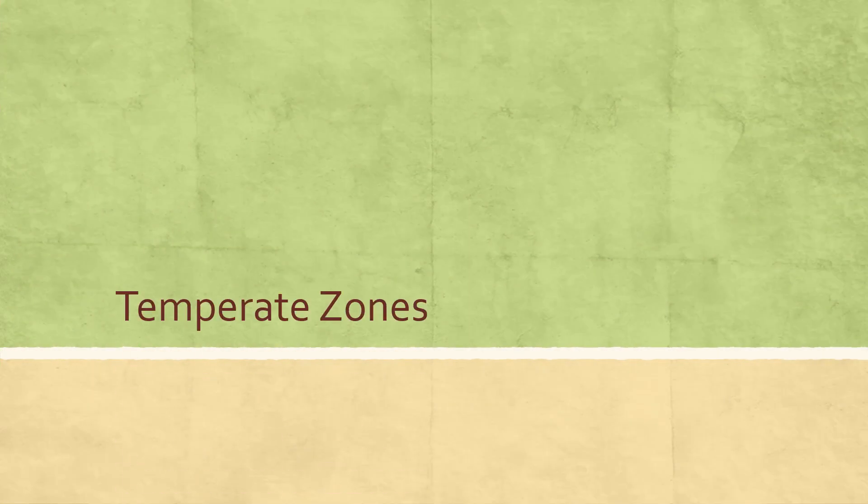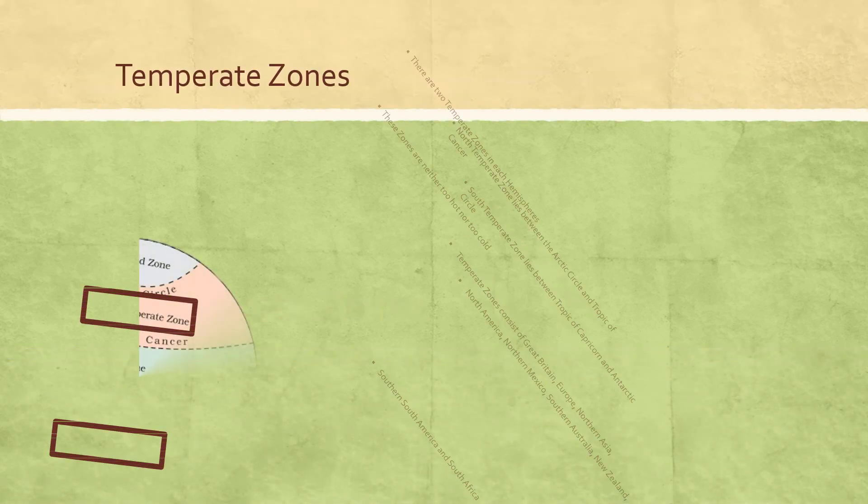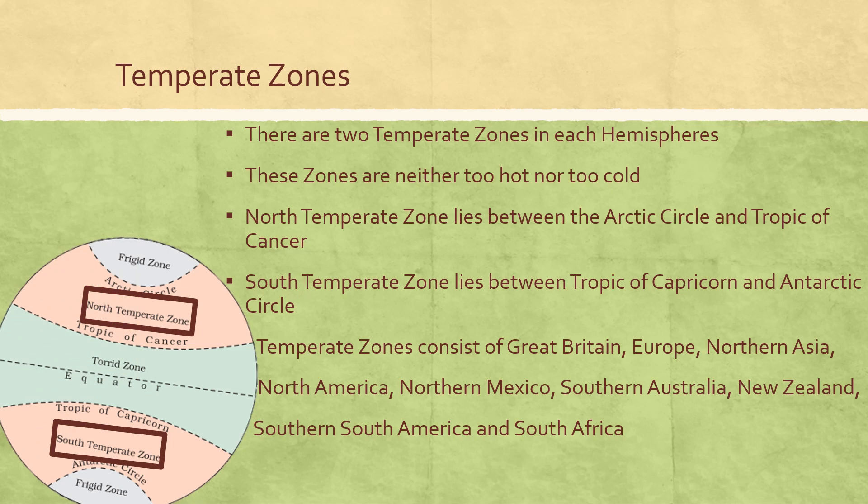The next one is temperate zones. There are two temperate zones in each hemisphere. These zones are neither too hot nor too cold. The North temperate zone lies between the Arctic Circle and Tropic of Cancer. The South temperate zone lies between the Tropic of Capricorn and Antarctic Circle.